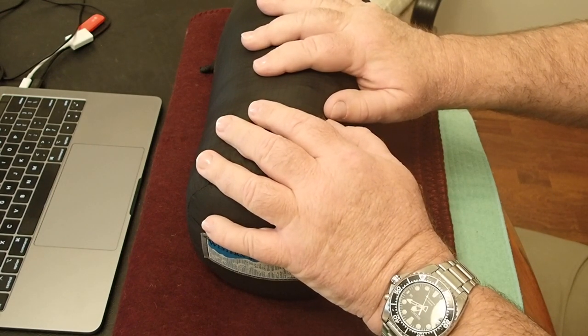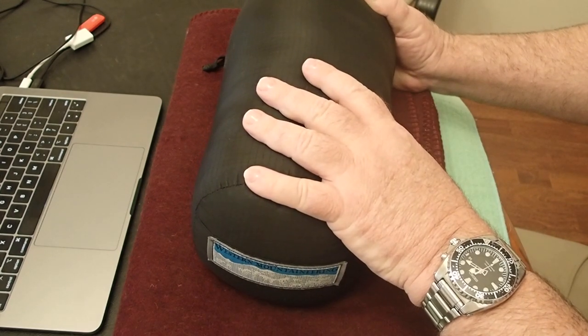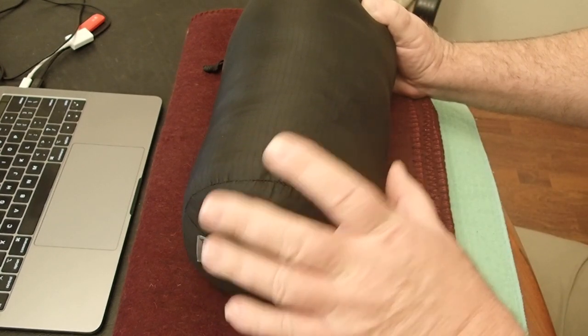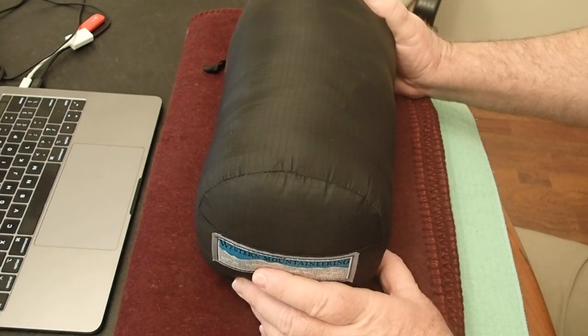Otherwise you're going to be miserable and cold. When I'm travelling in a wet climate, unless I've got my top-class tent and I keep this in a dry bag during the day, you need to be very, very careful of it.